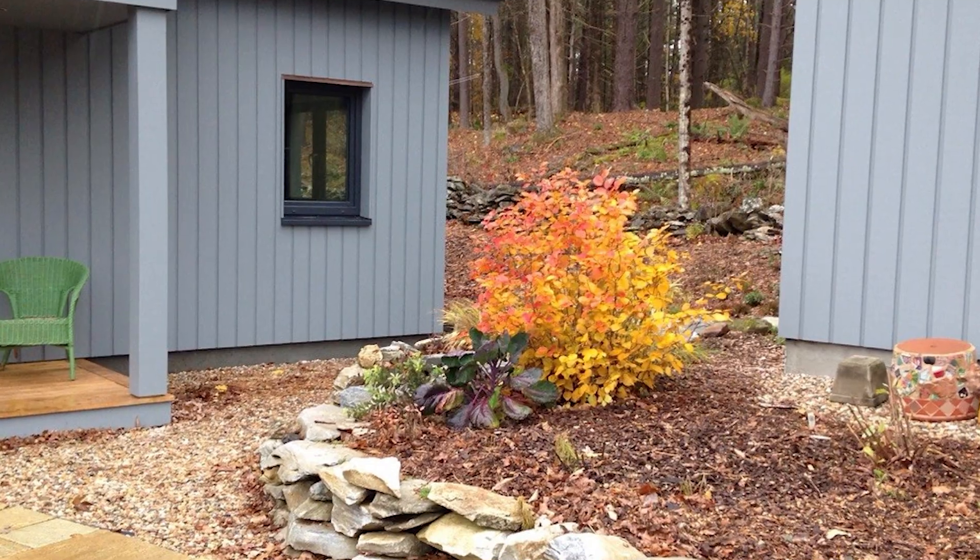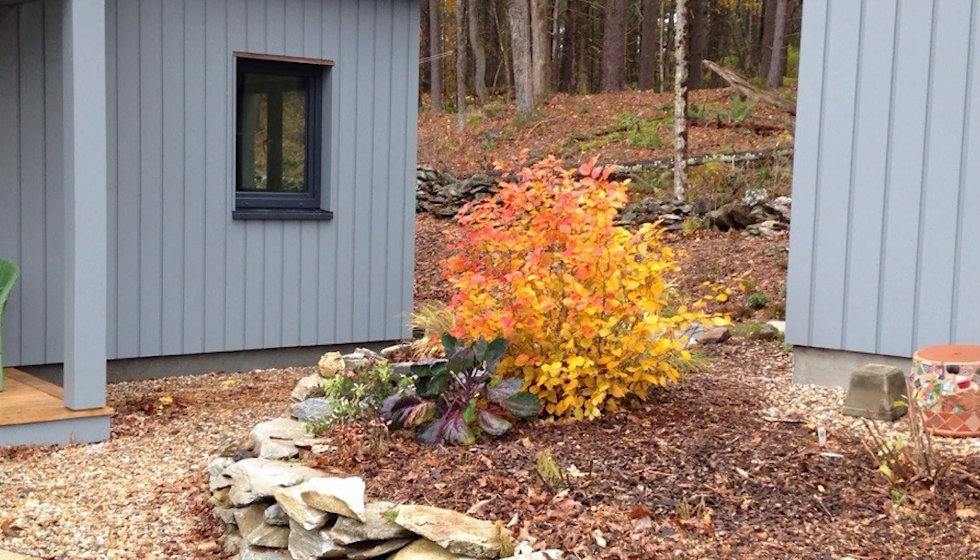Fothergilla is deer resistant, which is great news. I can't grow it because my soil is pure sand and very dry. Fothergilla is one of those plants you want to plant in acidic, moist soil. My soil is neutral to slightly acidic, which could probably work, but I have no moisture — I'd have to dig in so much compost. Soil preparation is incredibly important, and collecting leaves this time of year to create compost will definitely get you an improvement.